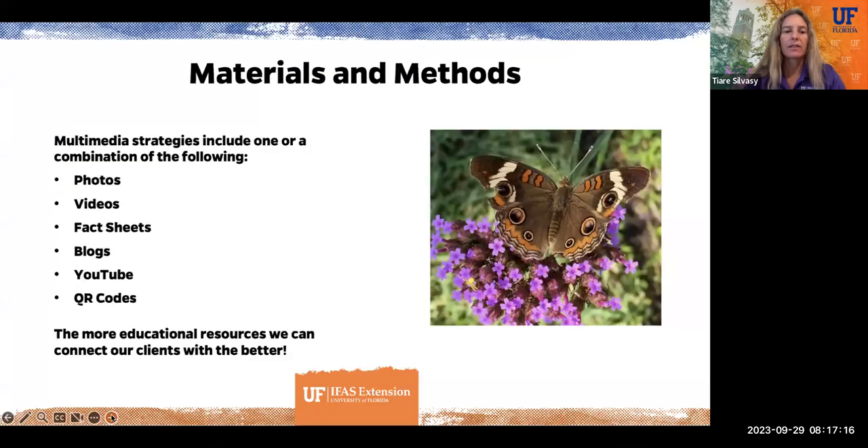For materials and methods, I'm looking at different multimedia strategies to include one or a combination of really basic things like photos, videos, fact sheets, blogs, YouTube videos, and the use of QR codes. What I'm finding is that the more of these multimedia strategies we can use and link them together, the better the impacts.